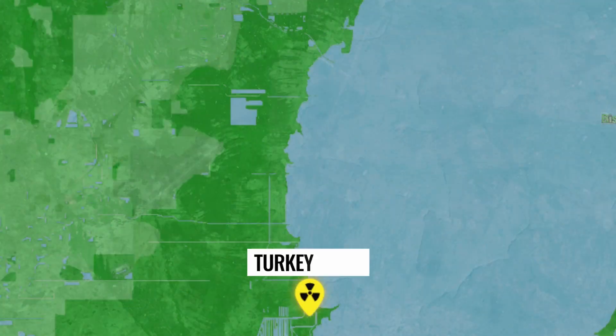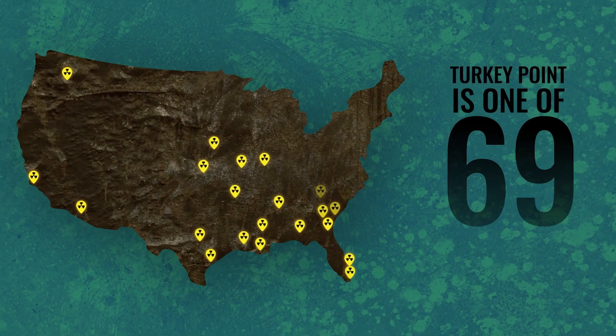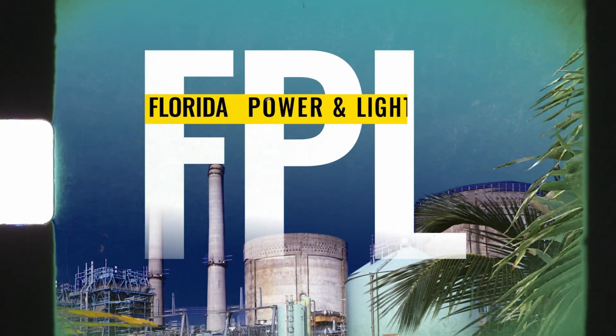Located south of the city on the shores of Biscayne Bay and sandwiched between Biscayne National Park and Everglades National Park, Turkey Point is one of 94 nuclear reactors in the U.S. today. It first opened in 1972 and is operated by Florida Power and Light.